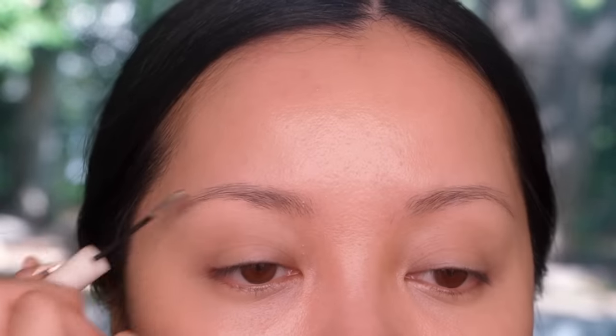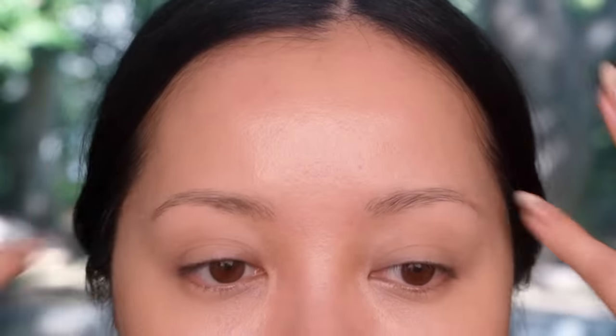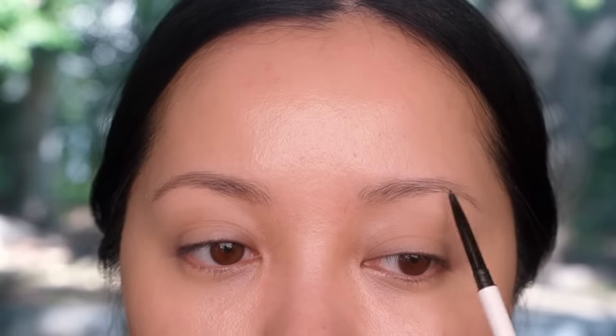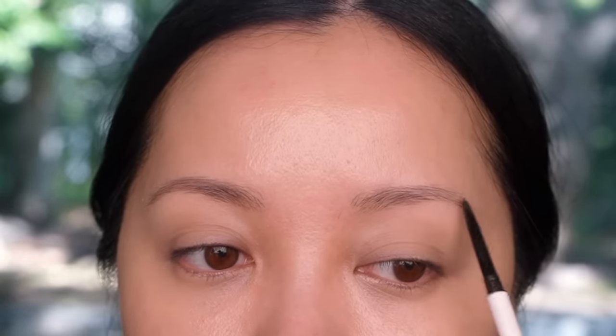For my brows, I'm first going to laminate them in place, pressing the hairs down. Before I begin with my eye makeup, I want to block in my brow shape just to get an idea of how I want it to look — it doesn't have to look finished. I'm just following my natural brow shape and I'll go back to tweak anything once the rest of my eye makeup is more finished.